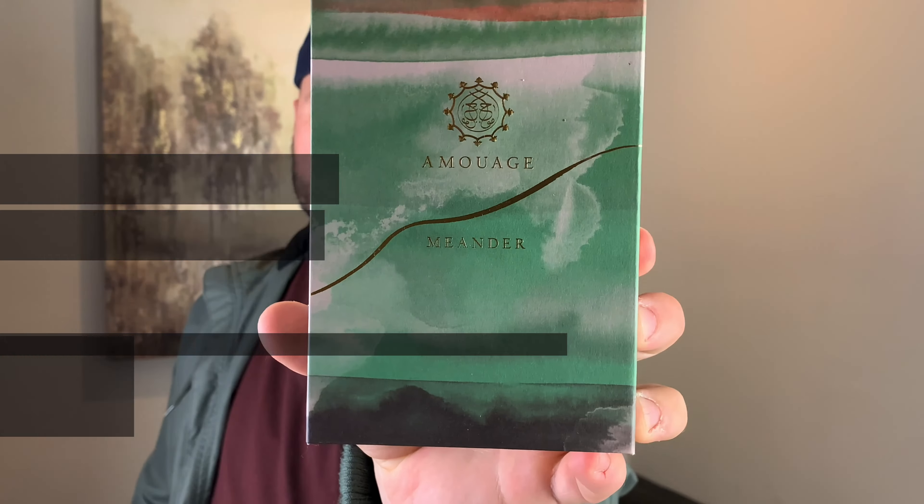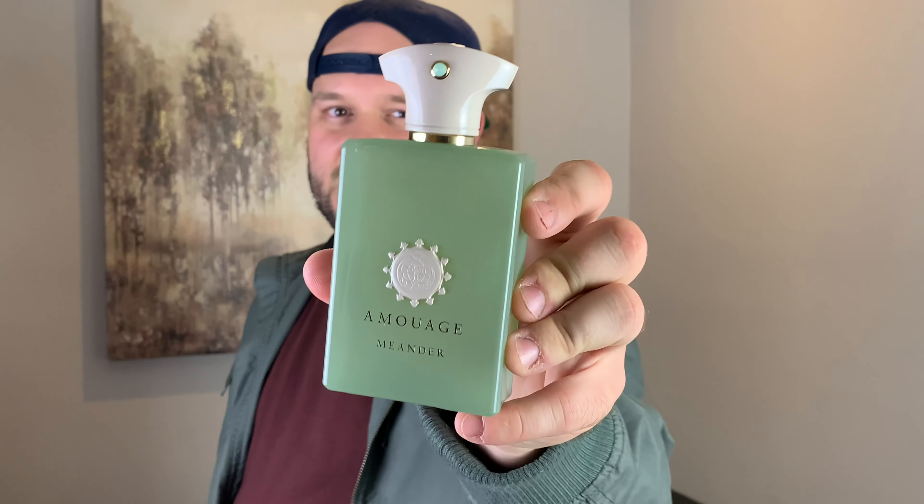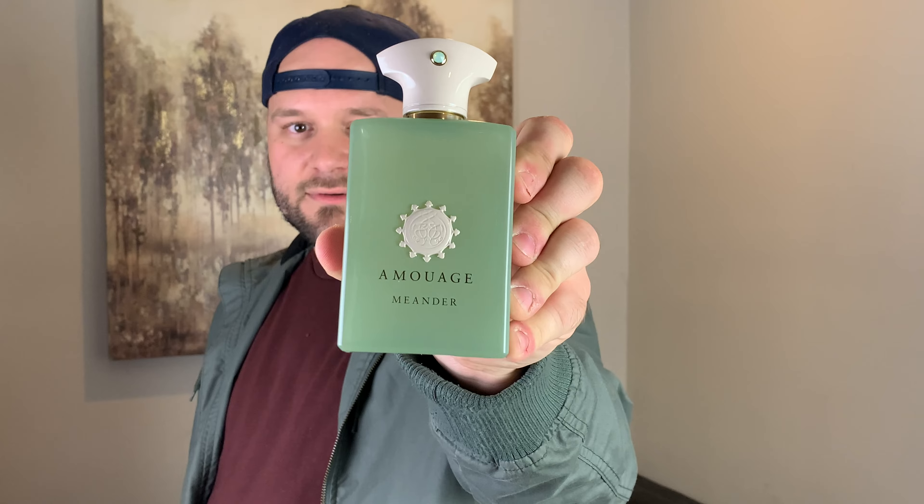Last but not least is a new release from the house of Amouage: Meander. This one has been overlooked by a lot of reviewers in favor of Enclave from the same line, but I personally think this one is ridonkulous. The box has a magnetic flap and a description of the fragrance — a trend you see in a lot of high-end fragrances. The bottle is next level: it has a milky see-through effect, a really pretty cap, and it's magnetic, as with every other Amouage. You're going to hear about this one soon.